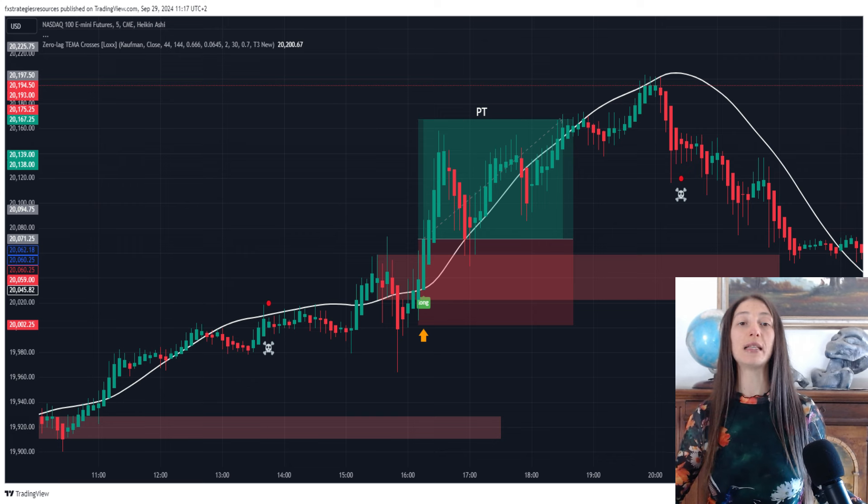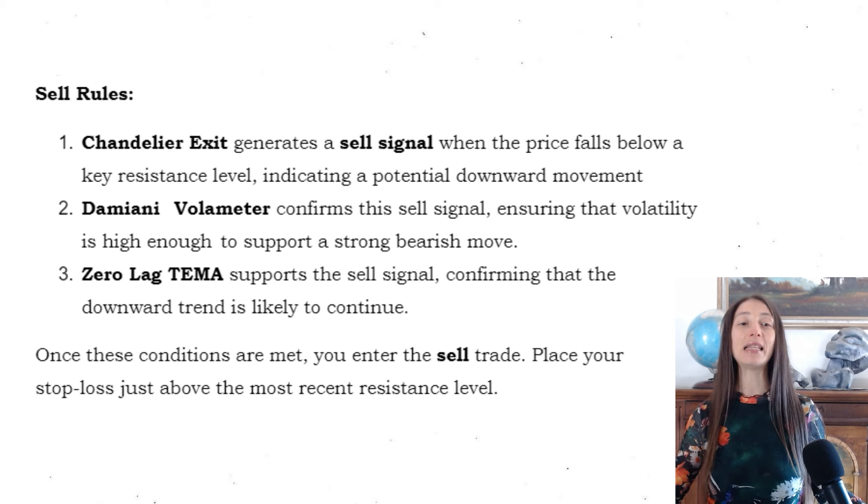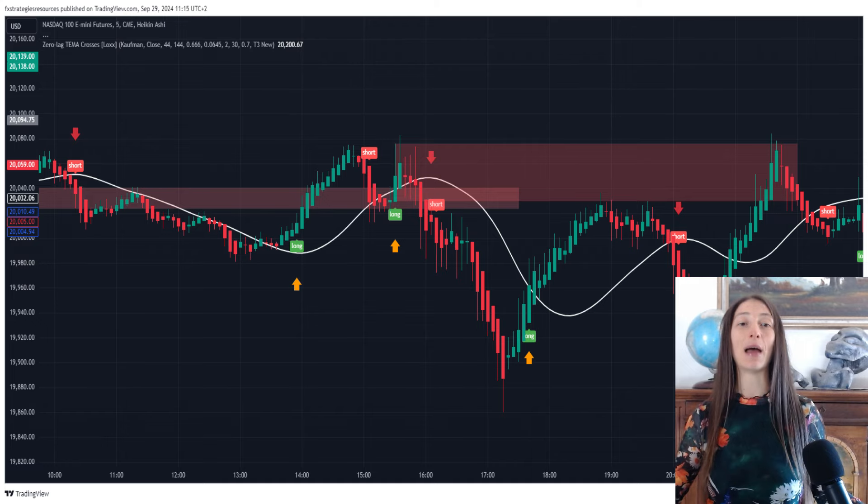Your stop loss should be placed just below the recent support level indicated by the Chandelier Exit. Sell rules: Chandelier Exit generates a sell signal when the price pulls below a key resistance level, indicating a potential downward movement. Damiani Volameter confirms the sell signal, ensuring that volatility is high enough to support a strong bearish move. Zero Lag TEMA supports the sell signal, confirming that the downward trend is likely to continue. Once these conditions are met, you enter the sell trade and place your stop loss just above the most recent resistance level.